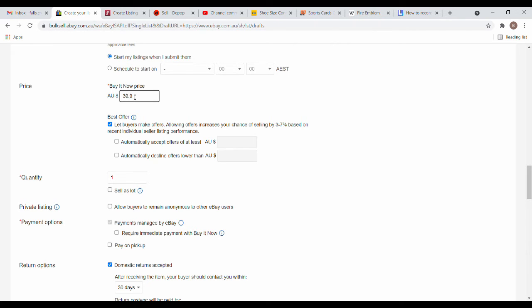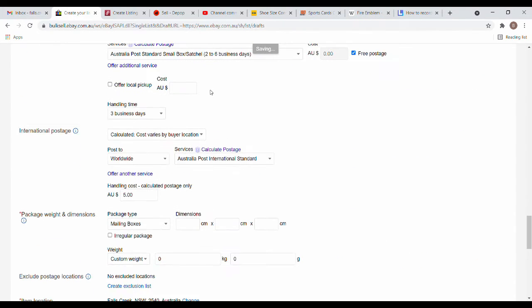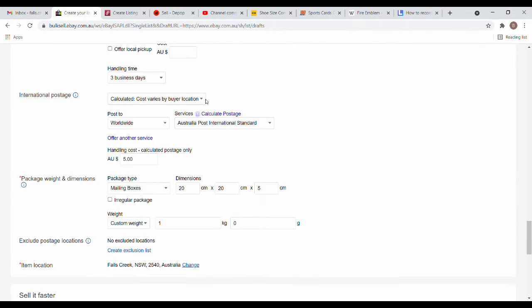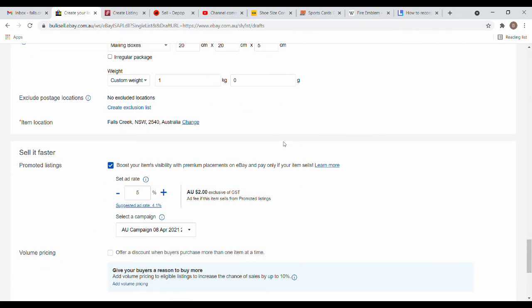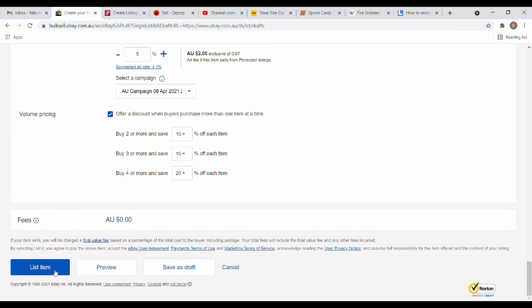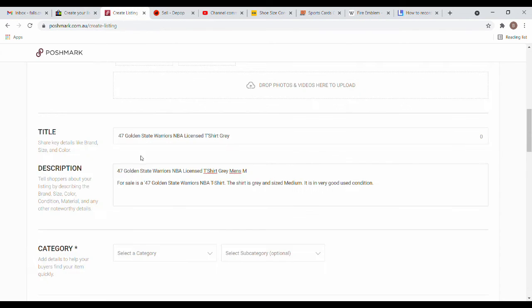I price the shirt at $39.99 — I do all my stuff as a .99 price. If you ever see me sell something at a round figure, I've made or received an offer. For clothing I use 20x5cm dimensions and list weight at 1kg for international — it overestimates slightly. I also add a $5 handling fee, calculated shipping varying by buyer location, worldwide OzPost International, three-day handling time, a 5% boost, and volume pricing.